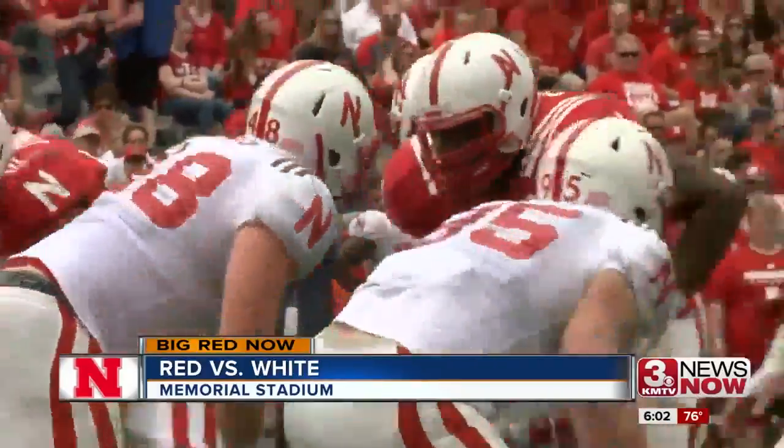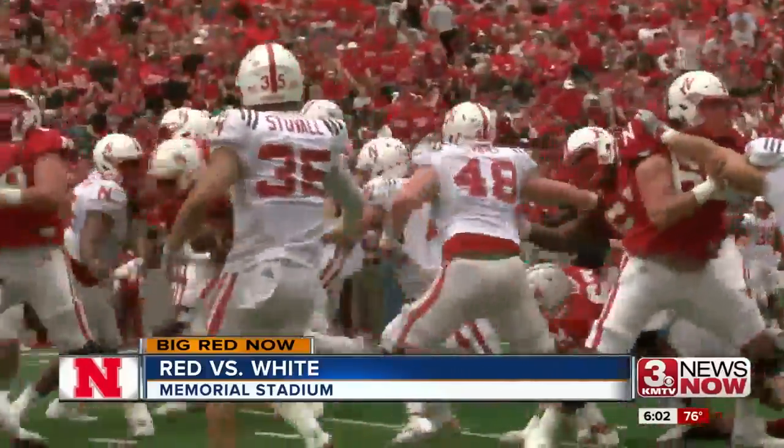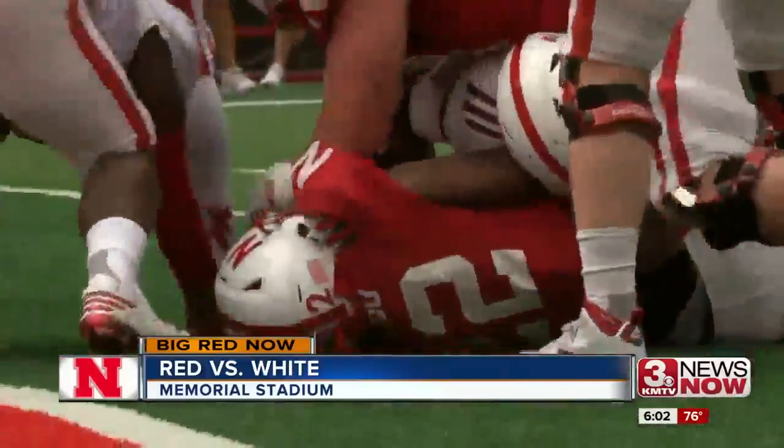But the red team responds. Devina Zigbo powers his way up the gut for the score. Red now ahead 13-7.